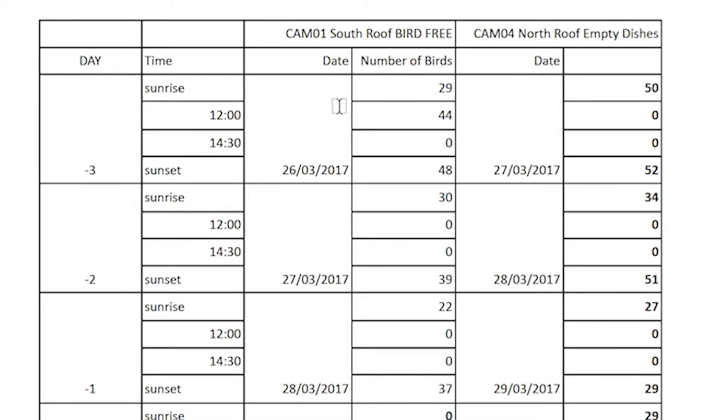At sunrise on the third day before installation, there were 29 pigeons on the south roof and 50 on the north roof. At noon there were 44 and 0 respectively, and at 2:30 no pigeons were present on either roof. The key figure is the number of pigeons present at sunset on the third day before installation: 48 on the south roof and 52 on the north roof.